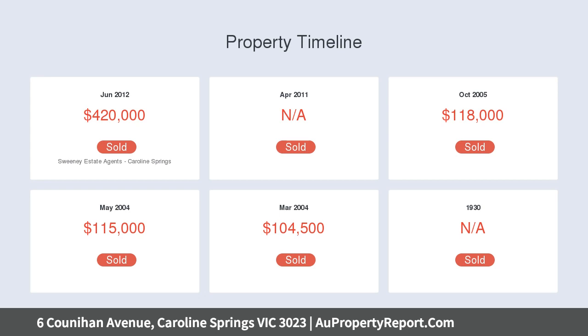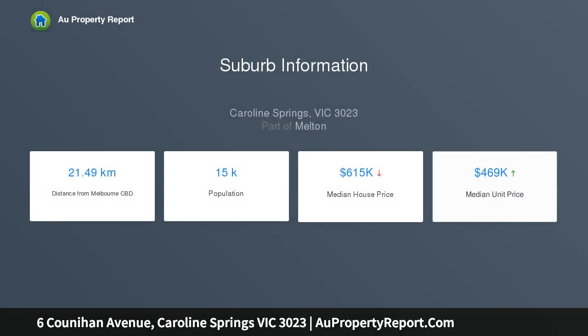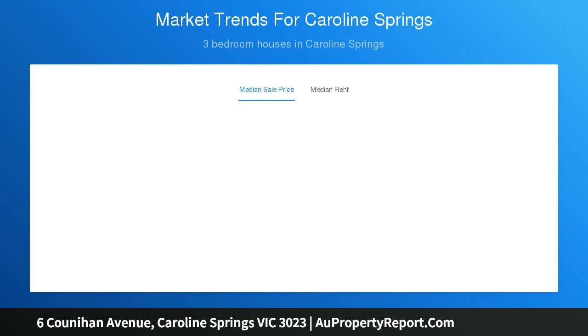Step outside to a decked undercover area with access to an ultra low maintenance backyard, offering three fitted bedrooms — master with walk-in robe and ensuite, remaining with built-in robes and stylish central bathroom. Other features include LED lights, ducted heating, evaporative cooling, and CCTV.